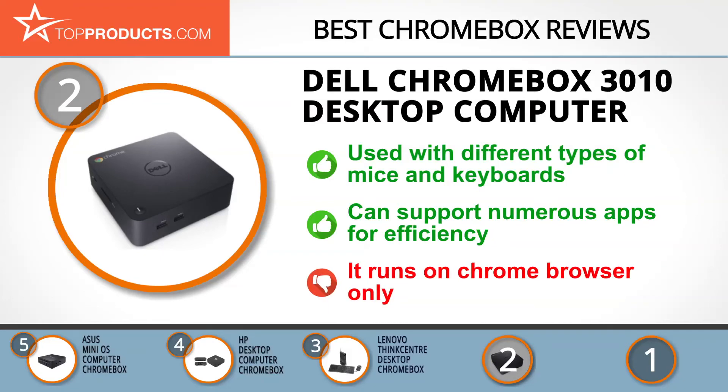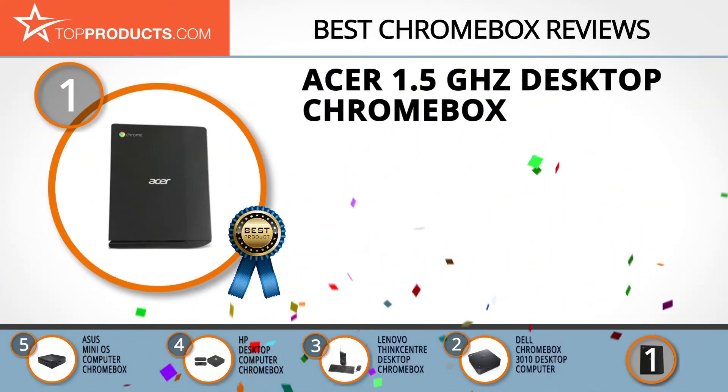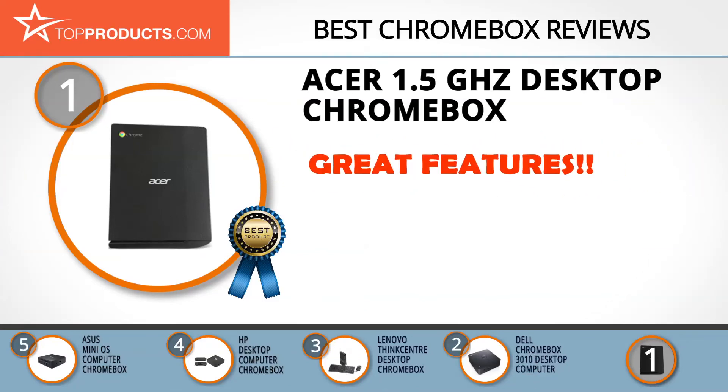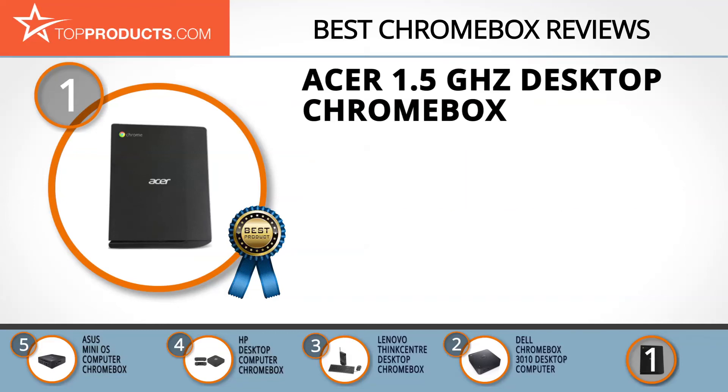Despite all these features, this box is capable of running just the Chrome browser, but it's a great fit if that's all you need. Finally, the Acer 1.5 gigahertz Desktop Chromebox made it to our top choice position because it provides a good array of features with an affordable price. Acer's quest for greatness is driven by its desire to provide great products of great value to people all over the world.